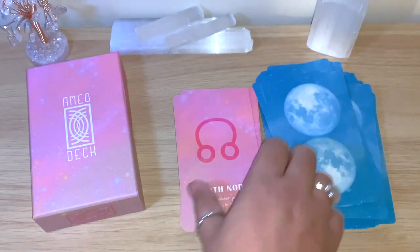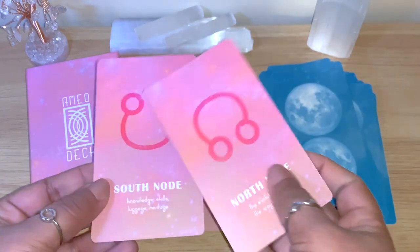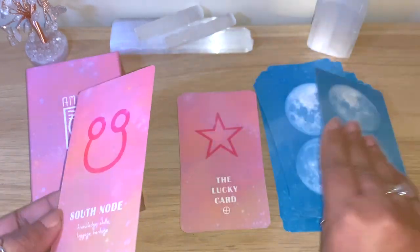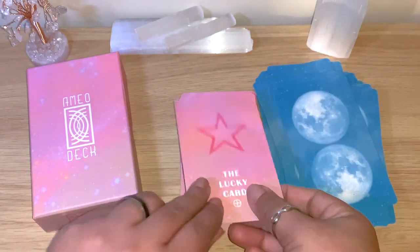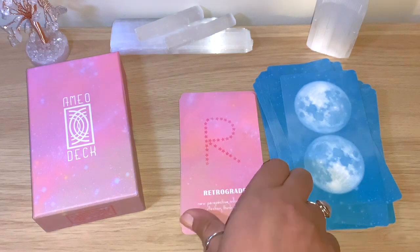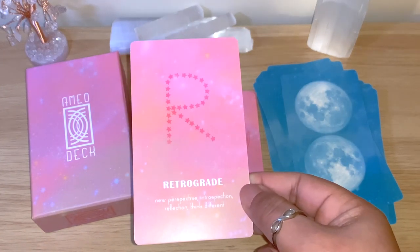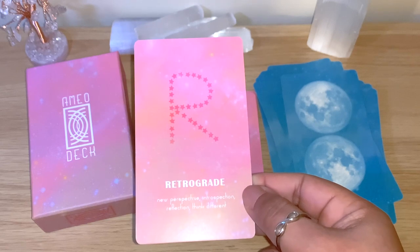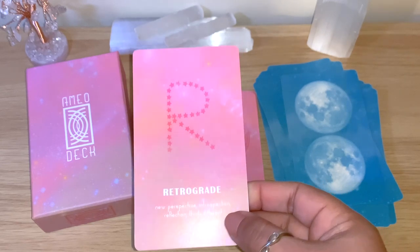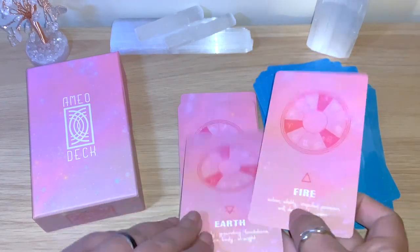We also have the North Node and South Node cards. There's a lucky card with a star, and a retrograde card with keywords: new perspective, introspection, reflection, think differently. Then we have the elements — and that's why Earth was not grouped with the planets; it appears here with the elements.